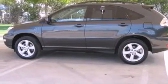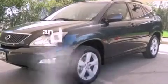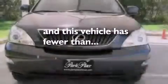Additional features include a rear spoiler, privacy glass, a low tire pressure indicator, a home link feature, and this vehicle has less than 43,000 miles.